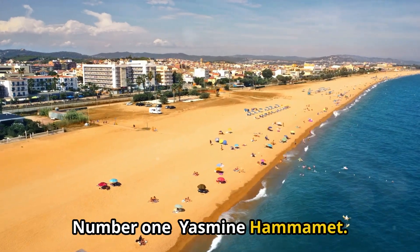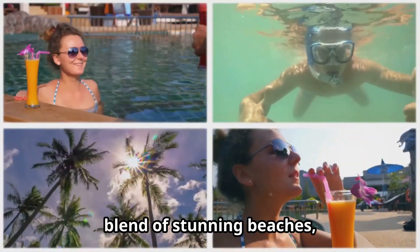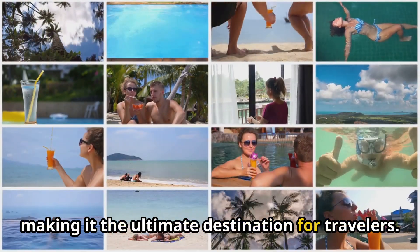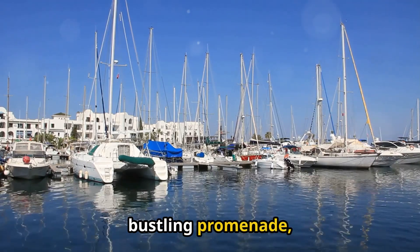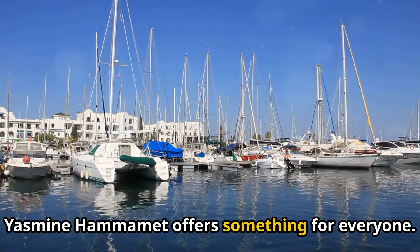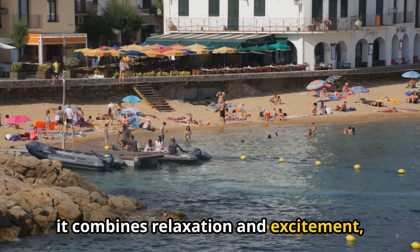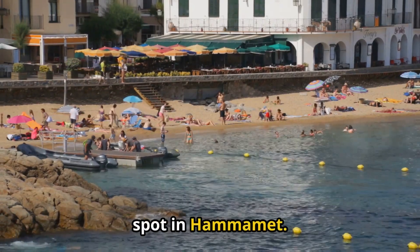Number 1: Yasmin Hamamet. This vibrant resort area is a perfect blend of stunning beaches, luxurious hotels, and lively entertainment options, making it the ultimate destination for travelers. With its picturesque marina, bustling promenade, and rich cultural experiences, Yasmin Hamamet offers something for everyone. Unlike the more traditional attractions, it combines relaxation and excitement, securing its top rank as the must-visit spot in Hamamet.